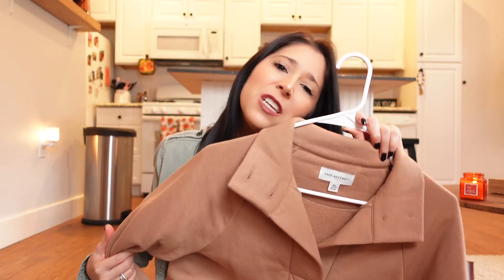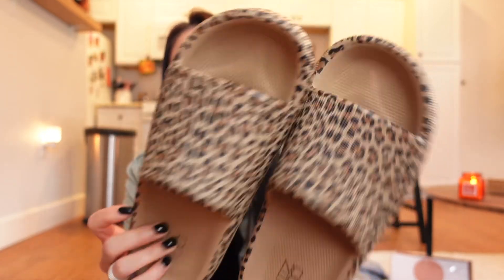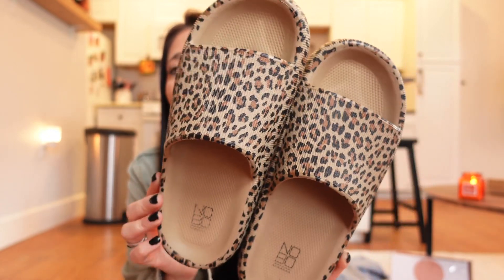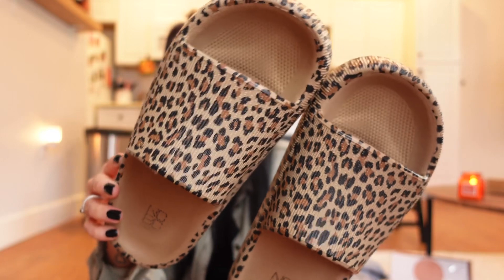My favorite Walmart pullover is so cute and cozy. I think it was $30 — I hauled it a while back and fell in love. It's super soft, has a pocket, and the brand is Free Assembly. I also wear these Walmart shoes all the time for quick errands. They were about twelve dollars, super squishy, and came in all different colors. I got mine in cheetah print.